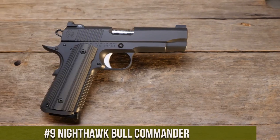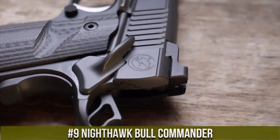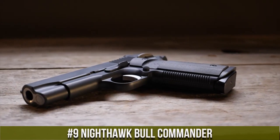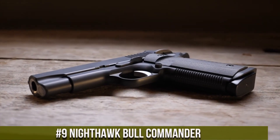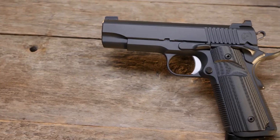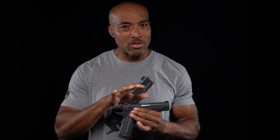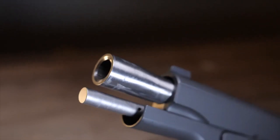Number 9: Nighthawk Bull Commander. A compact powerhouse that redefines the concept of concealed carry. This exceptional handgun combines strength, precision, and versatility in a sleek and manageable package. The Bull Commander boasts a commander-size frame and a bull barrel, striking the perfect balance between reduced recoil and increased accuracy. Its lightweight yet durable construction ensures optimal performance, while the textured grips provide a secure hold even in high-pressure situations.